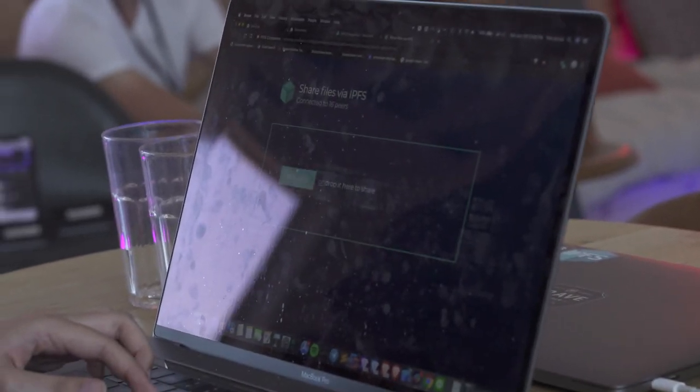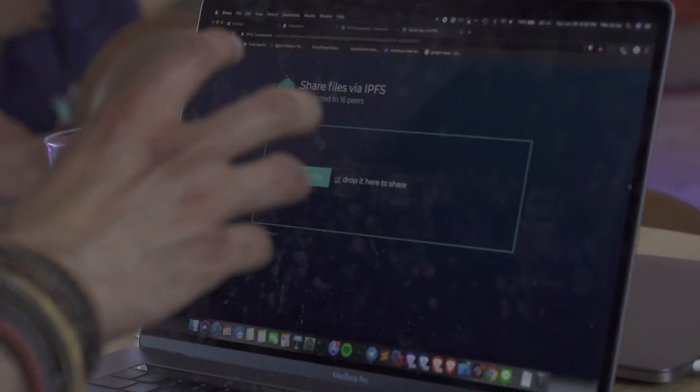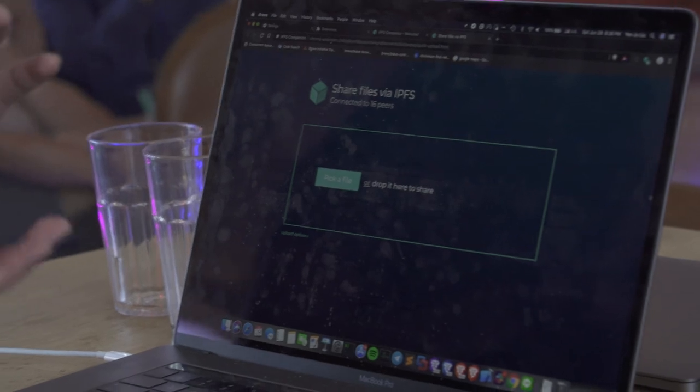So IPFS is currently running inside the Brave process — you have an IPFS node running inside Brave. It's pure JS IPFS. So you don't need a daemon or IPFS Desktop installed for that.